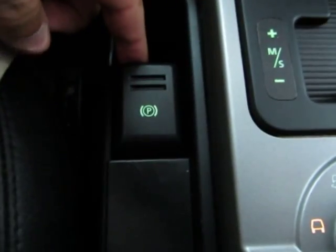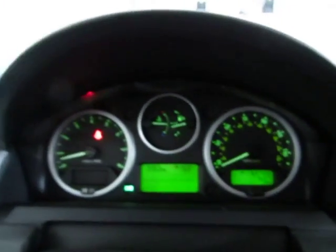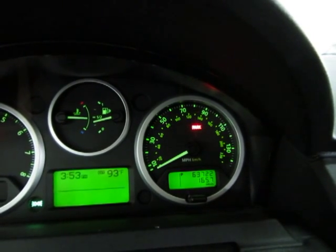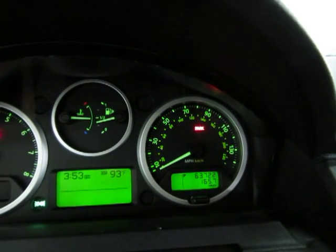Your parking brake is here — pull up and the brake comes on. You can see it there on the right-hand side. To turn it off, step on the brake and push forward and the brake will release.